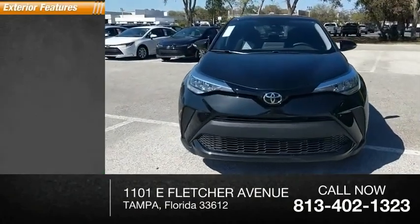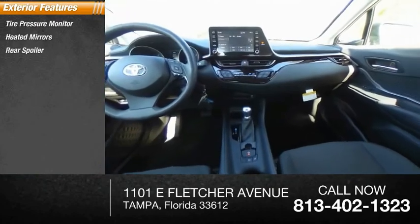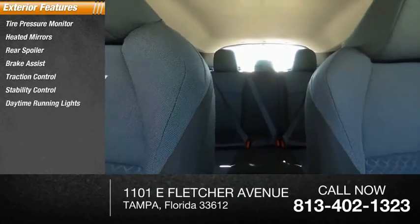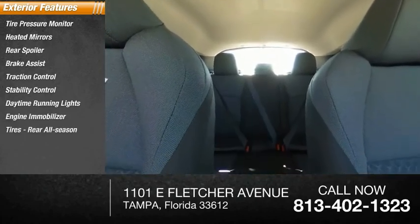Here are some of this vehicle's great options: tire pressure monitor, heated mirrors, rear spoiler, brake assist, traction control, stability control, daytime running lights, engine immobilizer, rear all-season tires, and four-wheel disc brakes.